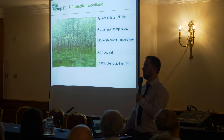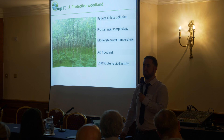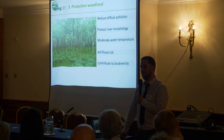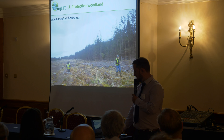From a native woodland point of view, we're trying to promote the protective long-term nature of broadleaves through the project. Native woodland has a huge number of benefits, especially for the freshwater pearl mussel. These include reducing diffuse pollution, extensification of land use especially in riparian zones, moderating water temperature, intercepting pollutants, aiding with flood risk, and contributing to biodiversity.